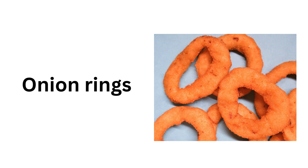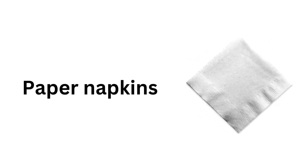Onion rings. Ice lolly. Paper napkins. Decoration.